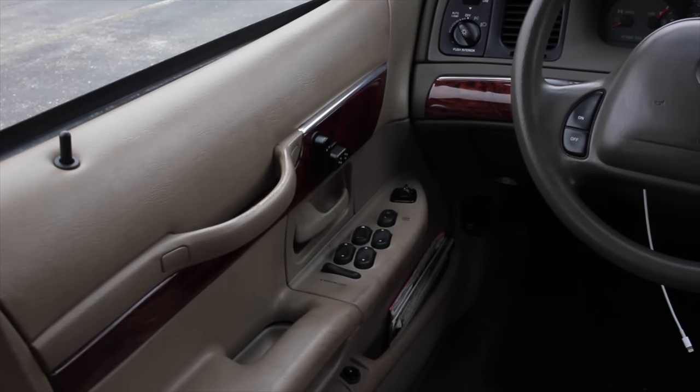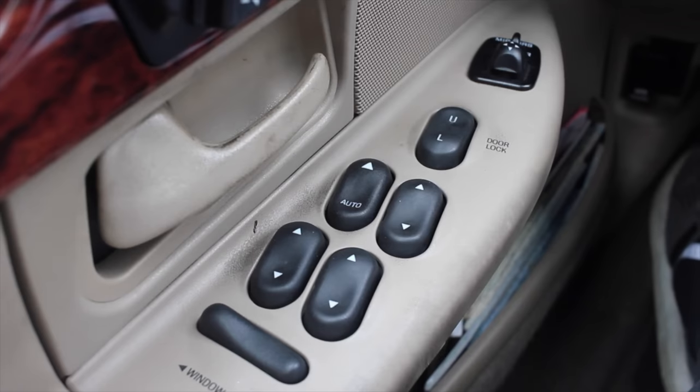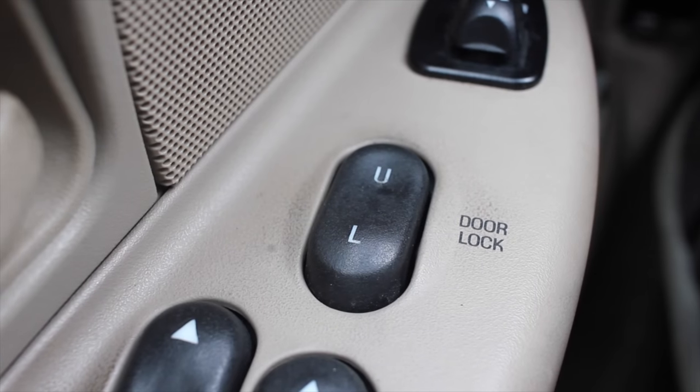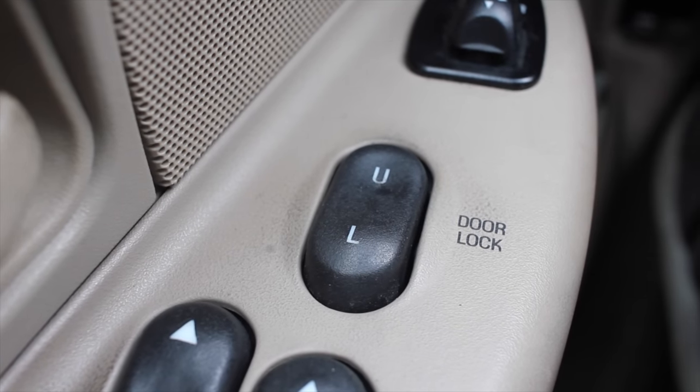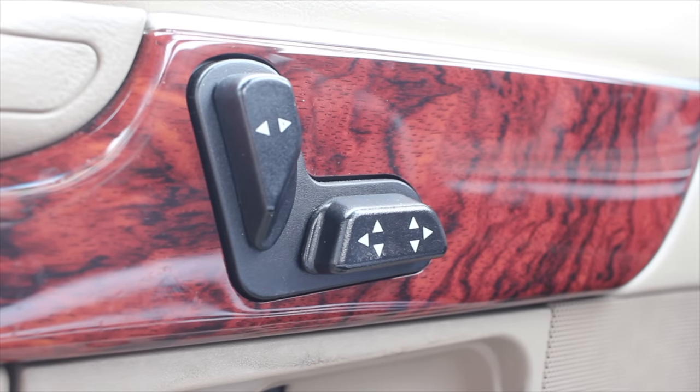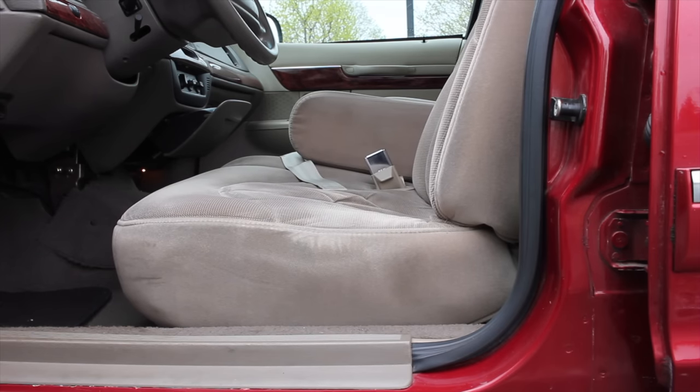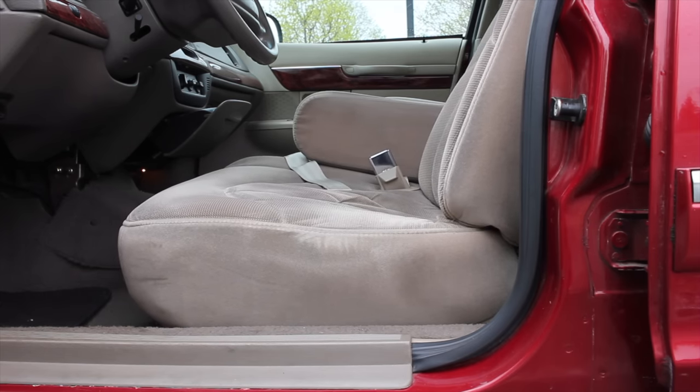On the door, a couple of interesting things. I have the window switches — automatic down but not automatic back up for the driver. Everyone else has regular switches. I have my power mirrors, window locks, that sort of thing. I pointed out in my Lincoln Mark 8 review that the unlock/lock button says U and L — I'd never seen that before, and that does carry on to the fourth-gen Grand Marquis. On the door, I do have power seats, so they are power adjustable — you can go forward and back, or tilt the backrest forward and back as well.